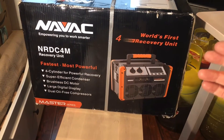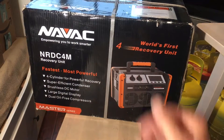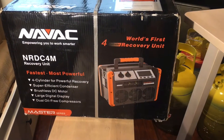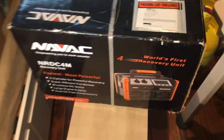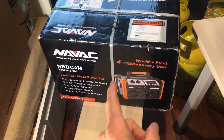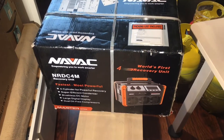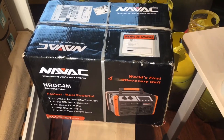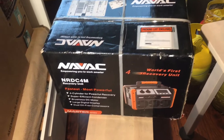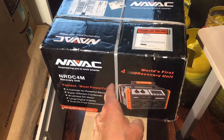Over the decades I've probably had about 15 to 17 different recovery machines because I burn through them with the quantity of work I do. If you've seen one of my last videos about the big Panasonic VRF unit — where somebody threw an extra 20-plus pounds of refrigerant on top of the manufacturer's charge — and how long it took me to recover that with the little Fieldpiece unit — that's what prompted me to buy this unit.